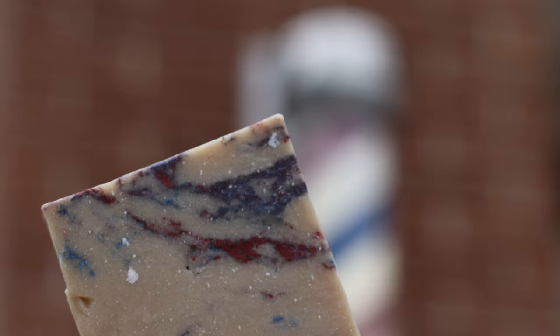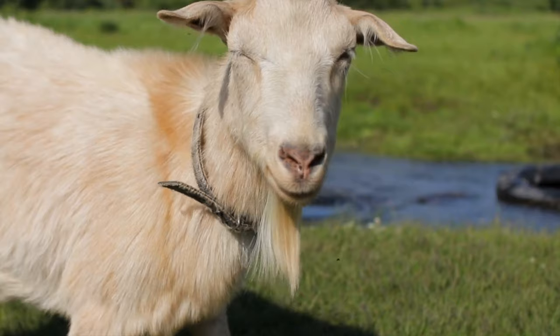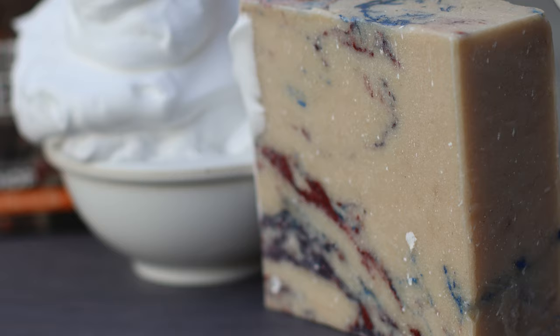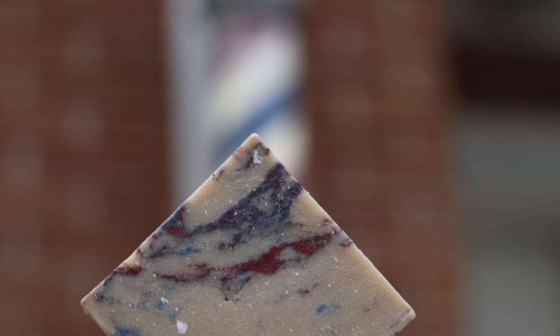We'll start with the unique ingredients, and where better to kick things off than with the always nifty goat's milk. This boy is of course slammed with skin benefits — we're talking moisturizing, cleansing, exfoliating, soothing, and anti-inflammatory. Goat's milk also contains fatty acids and probiotics that protect and lead to healthier skin.